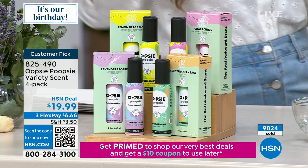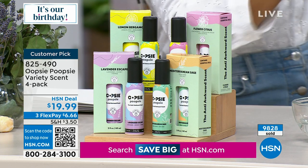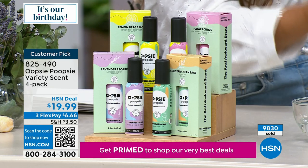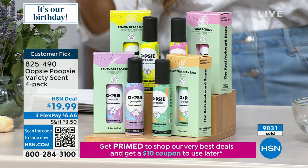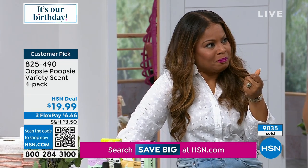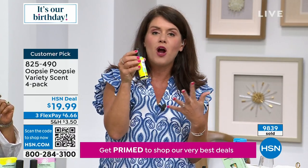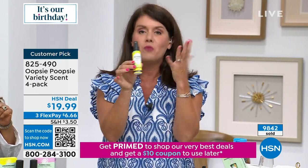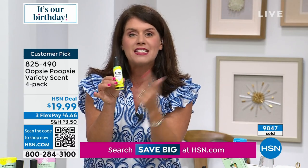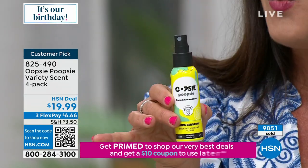It gets very nerve-racking and embarrassing your first time in a dorm. But with Oopsie Poopsie, not anymore — it goes to where the problem starts. I have one of these in every one of my bathrooms. It's our discreet little secret. Each one gives you almost a hundred flushes — 400 flushes across all four bottles. So this is going to last you a long time.